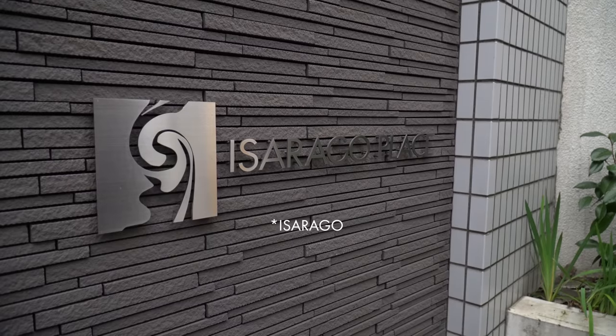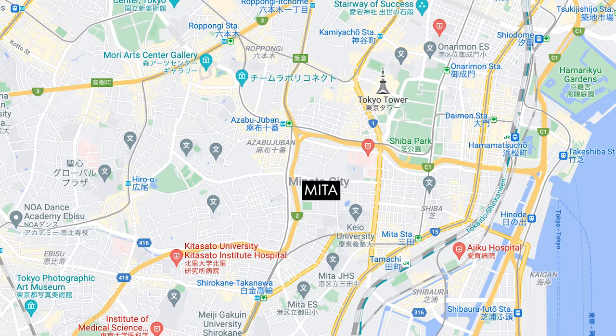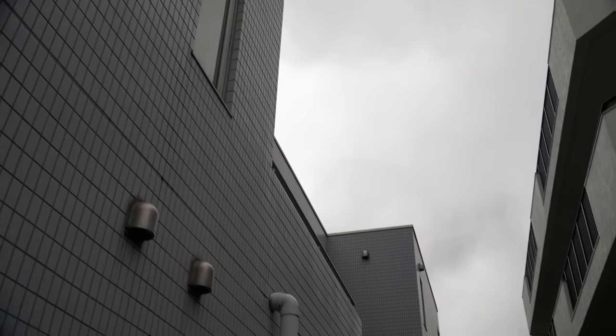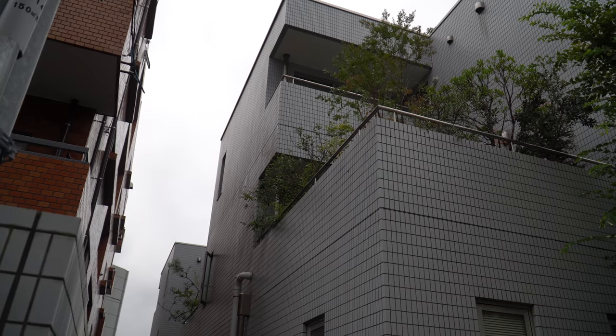What can $1.2 million get you in Tokyo? This right behind me is a building in Mita called the Isagaro Place. Mita is a great area in between Roppongi and the Azabu area, and also Shinagawa. The unit we're going to see today is a beautifully remastered, renovated two-bedroom, one-bath, 92 square meters — just about a thousand something square feet — located on the top floor. Before I show you the inside, let me show you what Mita has to offer.